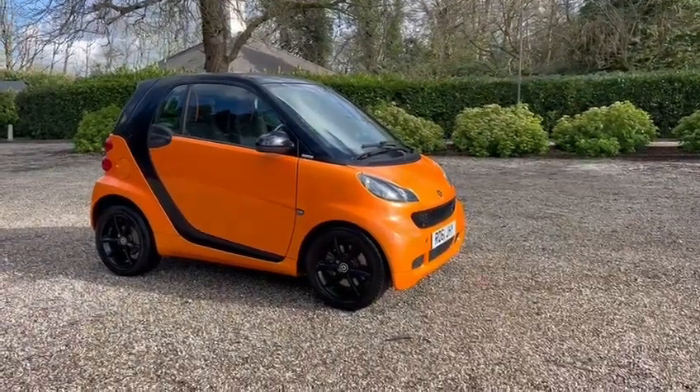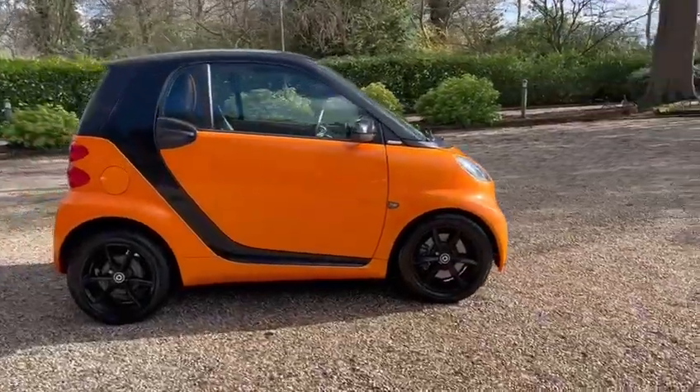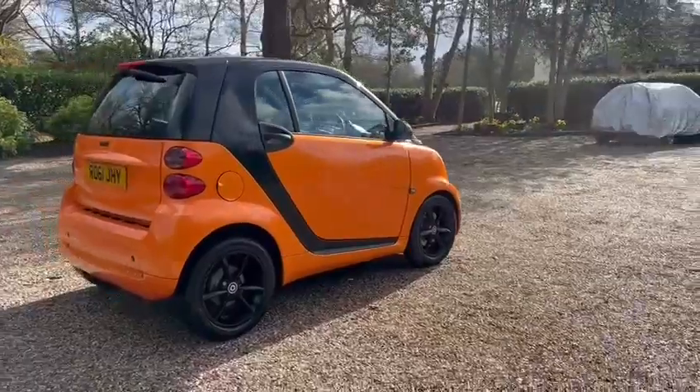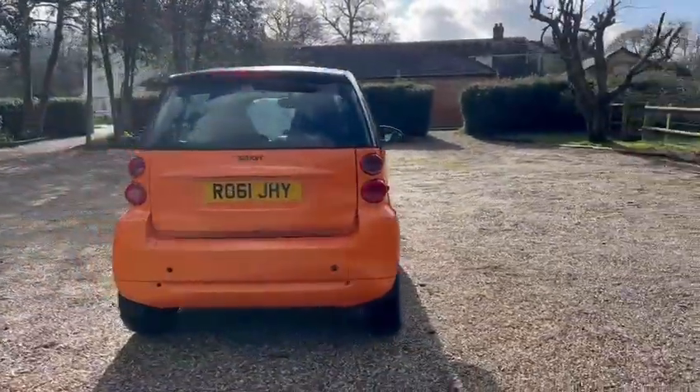Hi, Barn Cars Brentwood. We've got this 61-plate Smart 4.2. It's the Night Orange Edition, just one of 235 made.